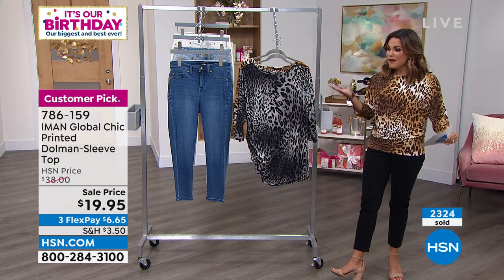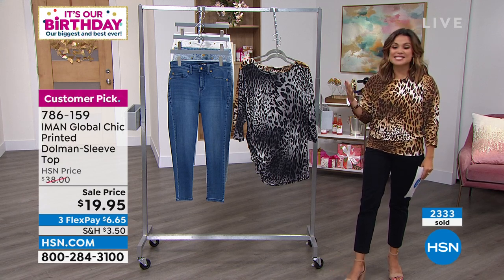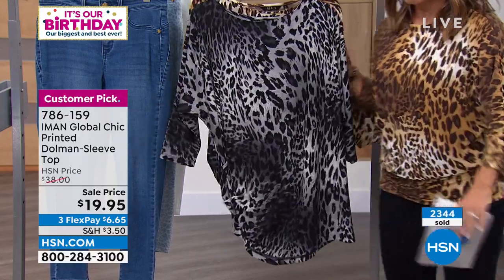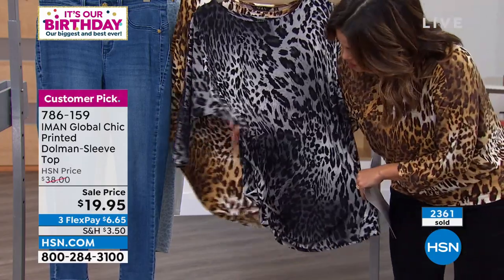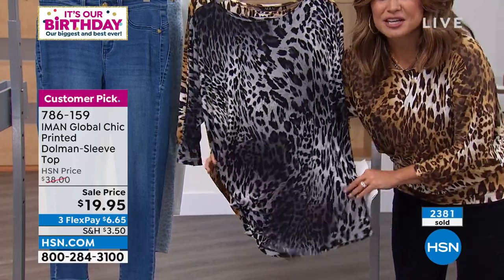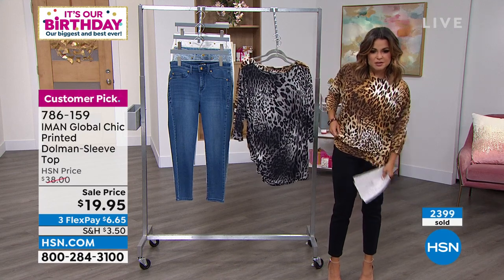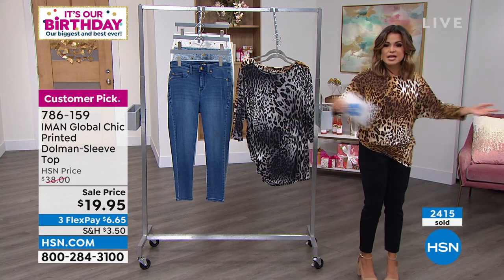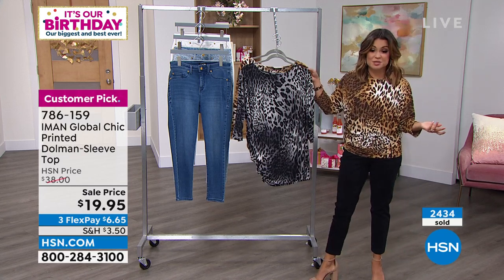Let's help each other find pieces that work for everybody — every type of body, every height, every silhouette. That's what Iman's fashions are all about. She is really well known for her use of pattern, specifically animal print and florals. You'll notice it's a little bit shirred on one side — when you put this on, see how it's very bouncy and stretchy. It gives you visual interest. It does not move, it does not wrinkle. It's a versatile, beautiful top — that's why it's such a big customer pick.